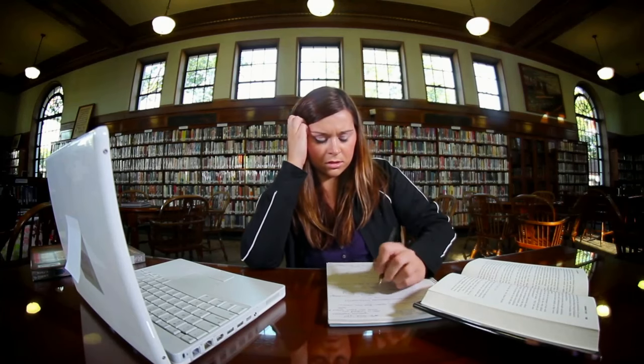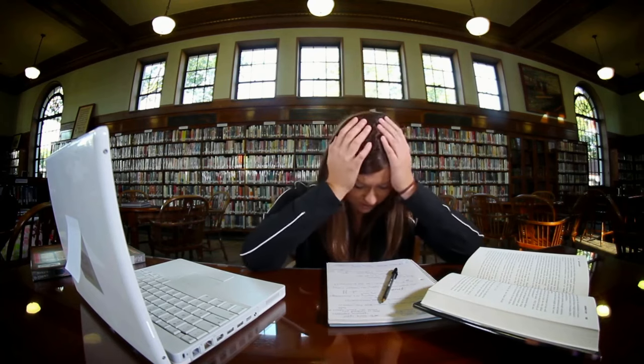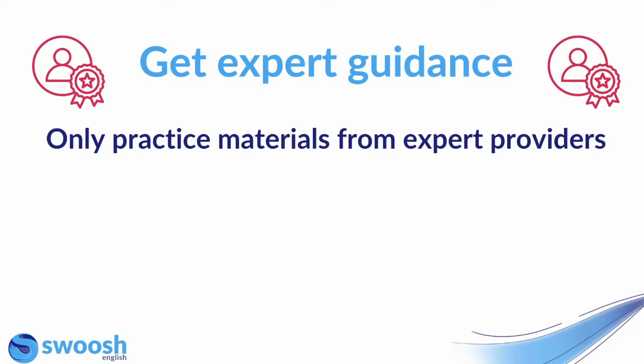If you do miss an answer, the best thing you can do is make a guess and then move on. If you panic, you're more likely to miss the next answer and then you're really going to harm your chances of a high score. So staying calm and trying to focus is absolutely key to success in any listening exam, especially in the IELTS.